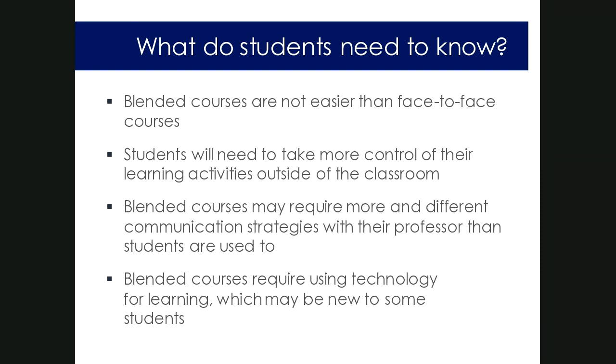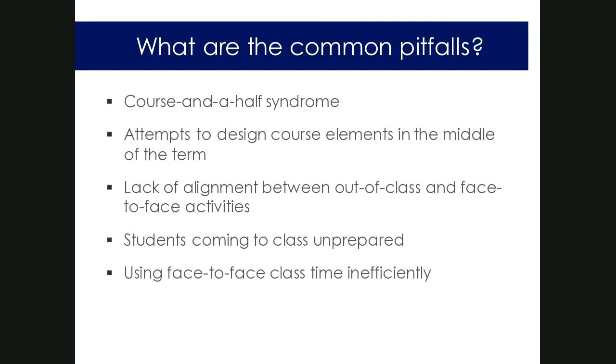Many pitfalls in blended course design happen because of course design issues. The first common pitfall is 'course-and-a-half syndrome' — faculty don't fully understand the replacement model, so they add technology without removing anything. It's really important to do almost a one-to-one correlation between what you remove and what you add, so you don't inflate or bloat a course beyond its credit hours. This is also an important reason to do design up front, ahead of time.